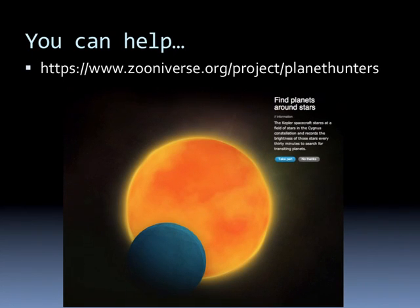And you can help. There's a website called Zooniverse that has many different science projects that all they need is someone to look at something and make a decision — do they see something here or there? One of them is you helping find planets around stars. If you're interested, go to the website listed here and take a look at finding planets around stars.